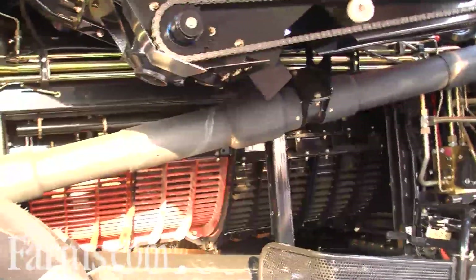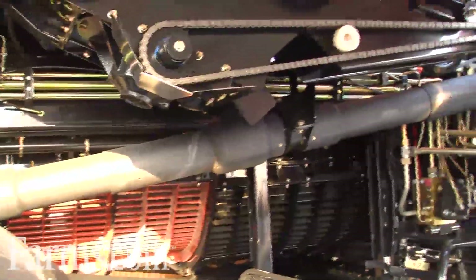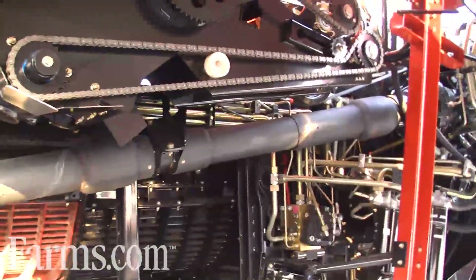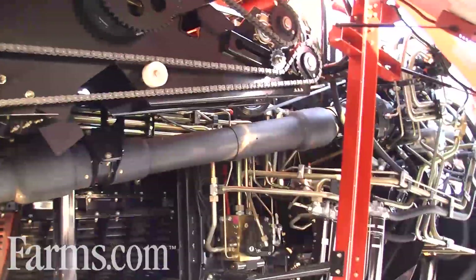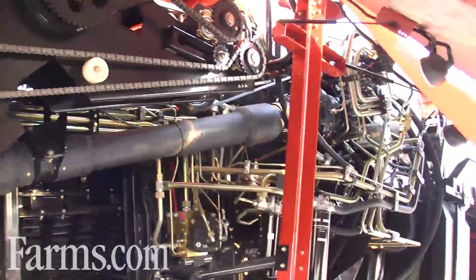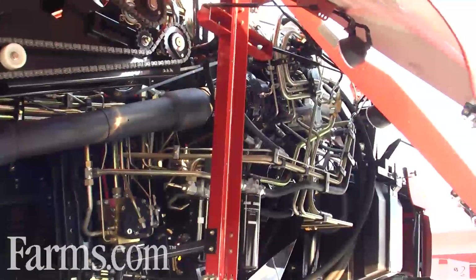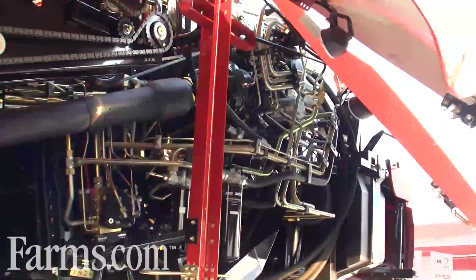With the new 30 series we're going to start moving into our new SCR technology. Something we've been continuing on the tractors, producing an average 10% fuel savings but also giving more productivity by being able to match the engine curves and torque curves for tough harvesting conditions, especially with these larger headers.